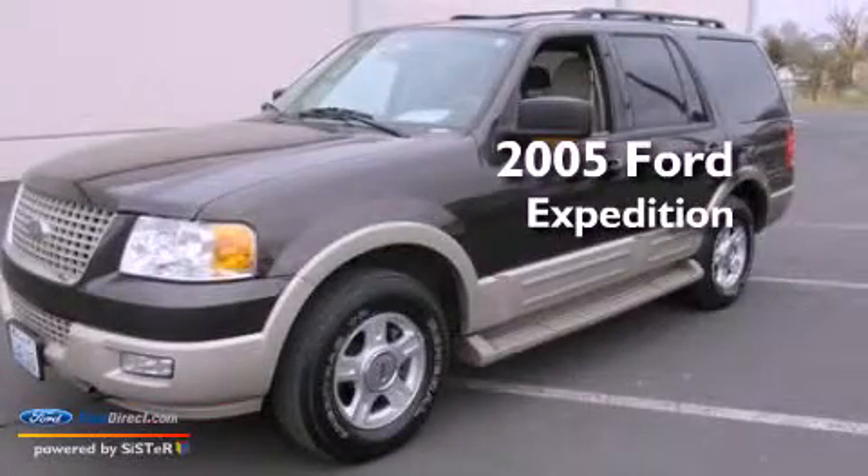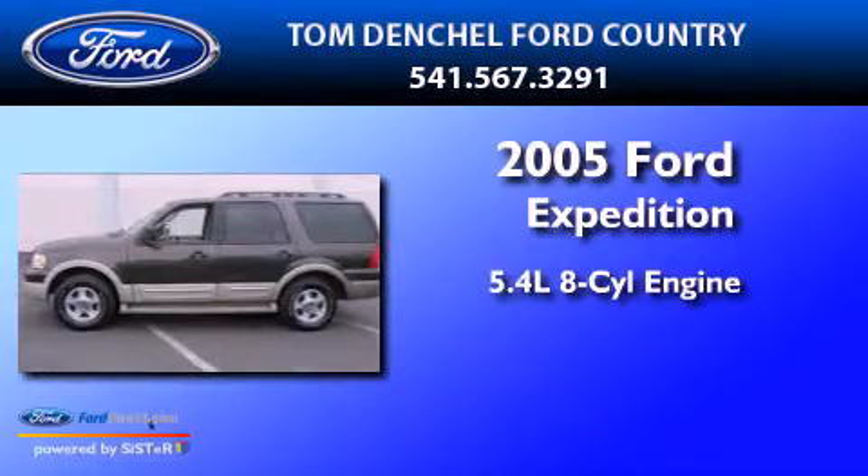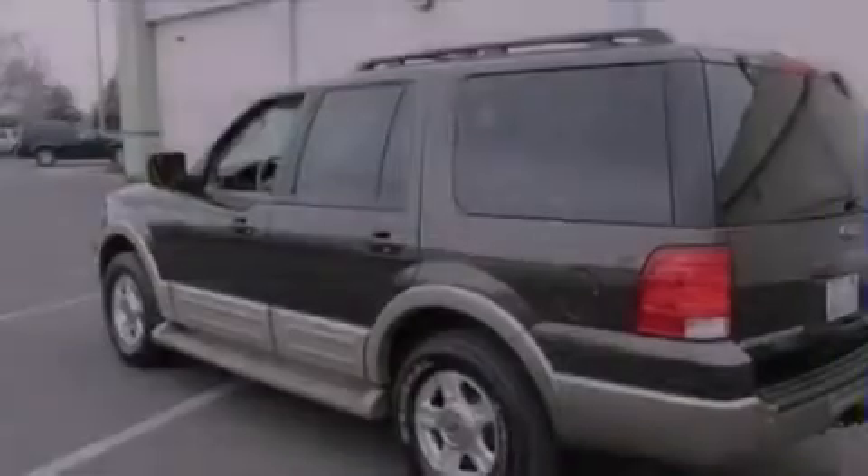This is a 2005 Ford Expedition. It has a 5.4-liter eight-cylinder engine, a four-speed automatic transmission, and four-wheel drive.